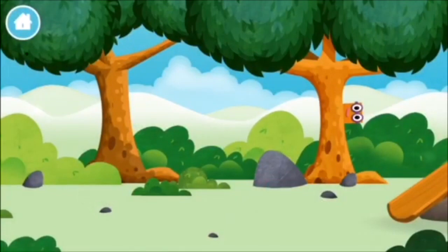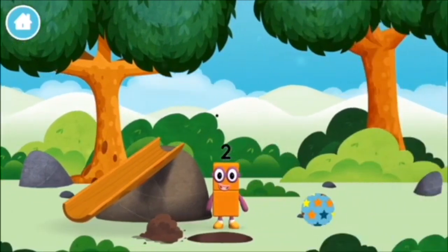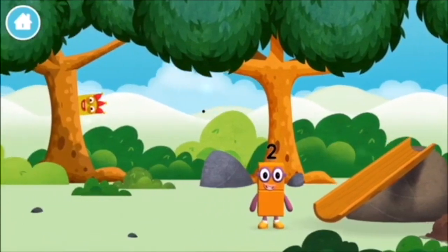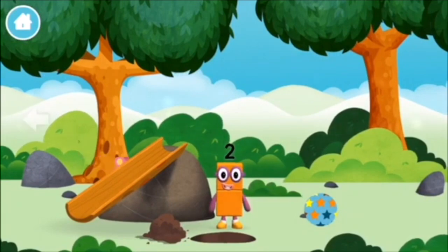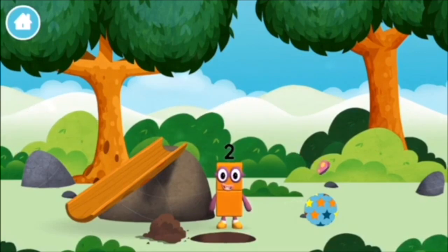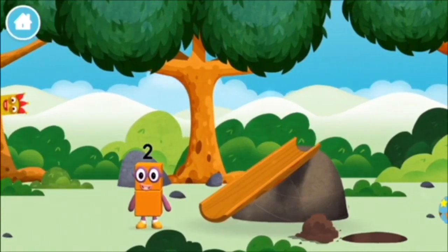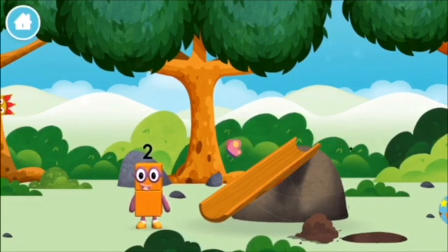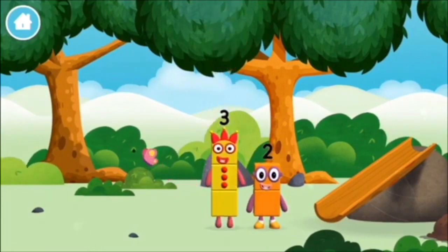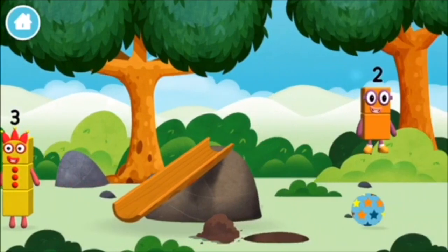The number blocks! Can you find them? You found one! A slide! I am one, two! Two blocks! I am one, two, three! The number blocks like to have fun! Use your finger to move them onto the slide!